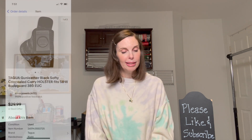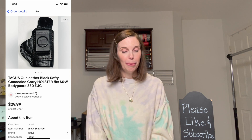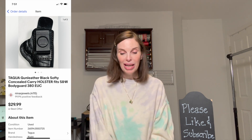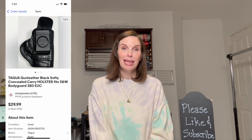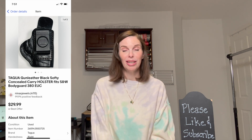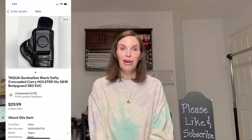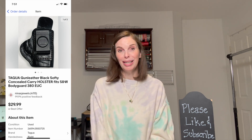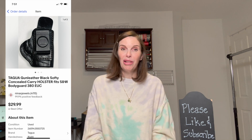Next up was a Tagua gun leather black softy concealed carry gun holster that we found in a storage auction we purchased for just $30. It seemed like it was just a bunch of junk in that unit, and primarily it was, but we've made tons of money on it and are definitely going to purchase another auction soon. Even if storage units don't look impressive, you can make lots of money — you just have to put in the work.